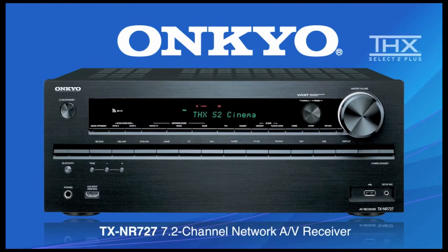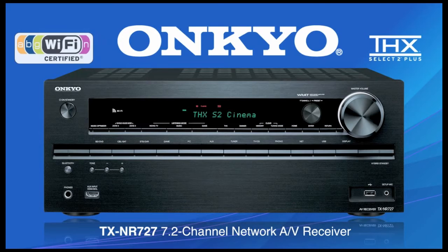Onkyo announces the new THX certified TXNR727, a 7.2 channel network receiver with wireless capabilities. Step up from the ordinary with a receiver designed and built to deliver better audio and video performance.